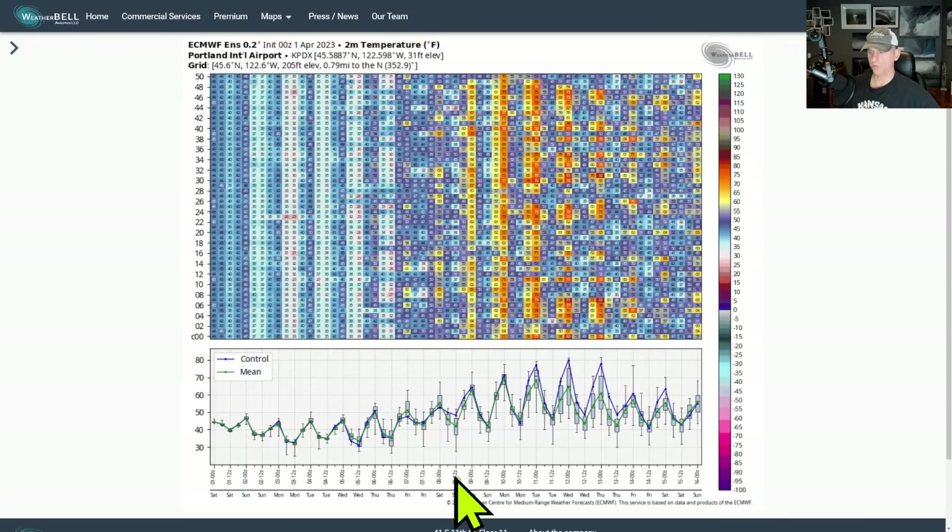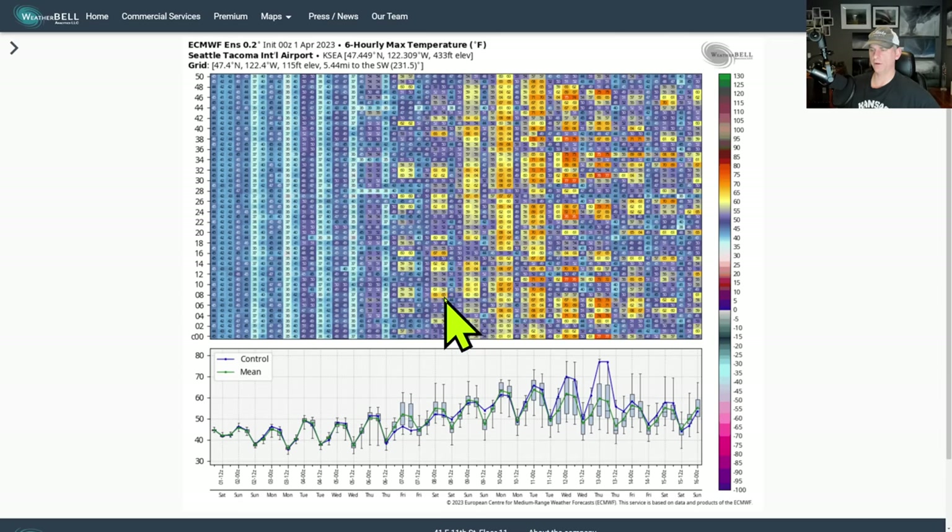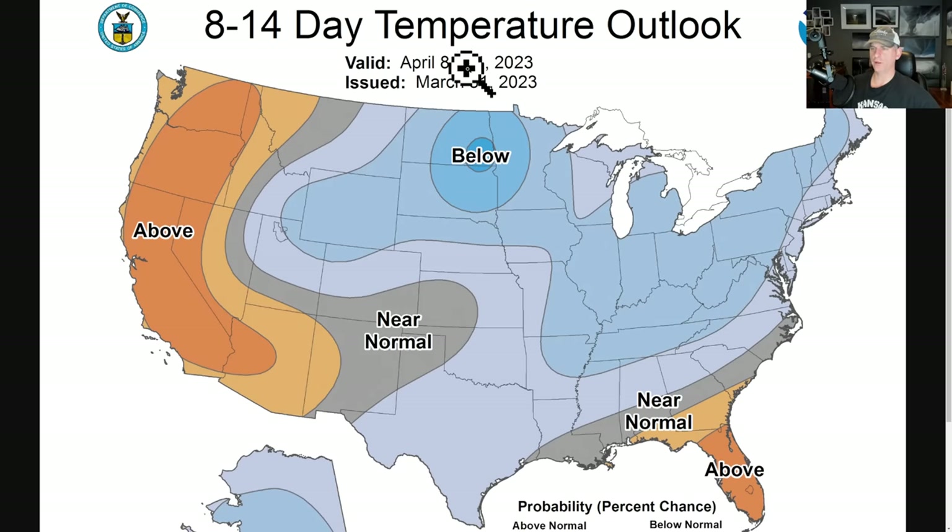Looking at the ensemble forecast for Portland out through April 15th — starting from April 1st — we have a cool period to get through mid-week with the trough, but then temperatures bounce back. Some runs are showing 60s and even 70s, and the control run shows up towards 80 degrees possibly early the following week. For Seattle, a similar signal — we tend to run cooler than Portland — but some control runs show temperatures up into the 60s toward 70 degrees, possibly arriving by next weekend or early the following week.